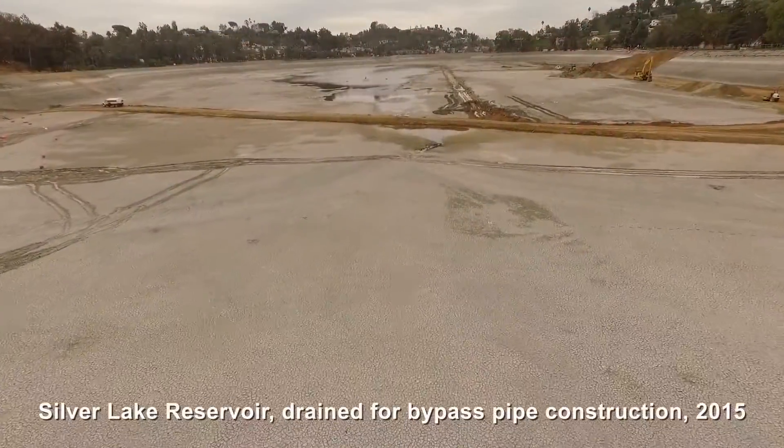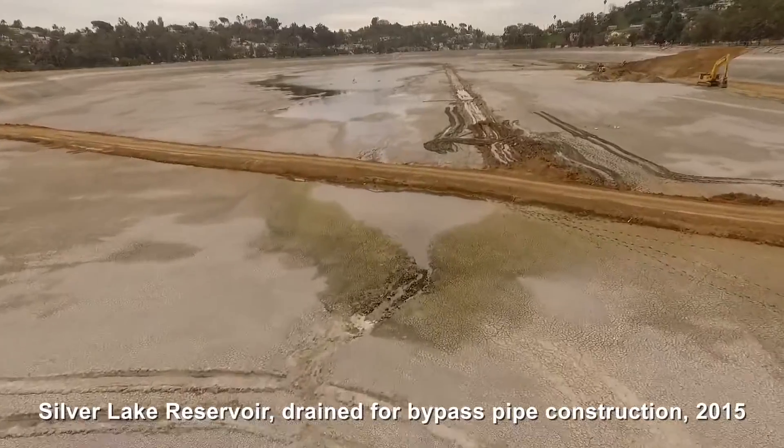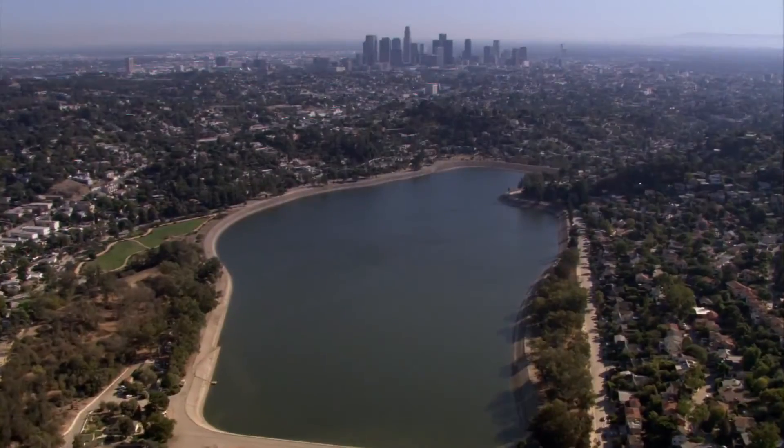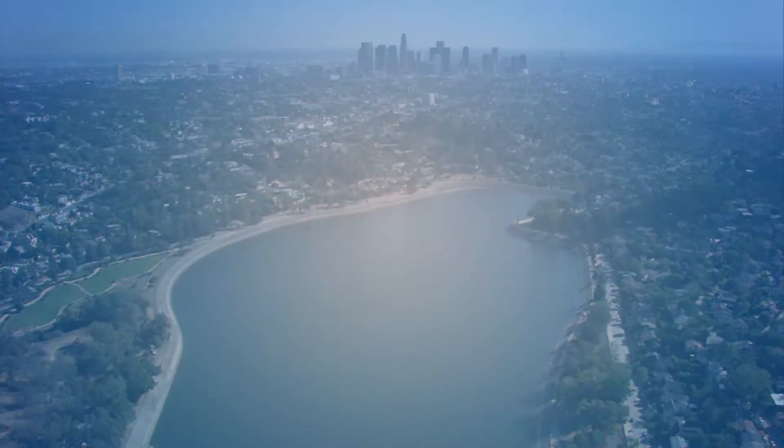While the Silver Lake Reservoir Complex will no longer be part of the LADWP drinking water system, LADWP is committed to restoring the reservoir and refilling it with non-potable water for the continued benefit of the community.